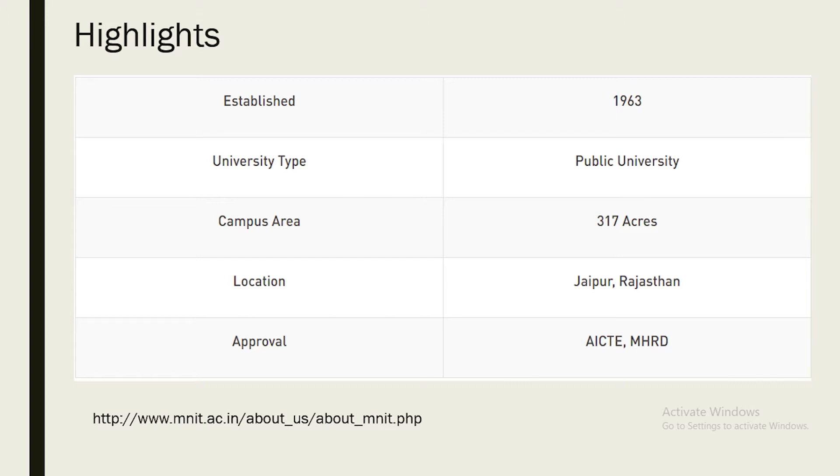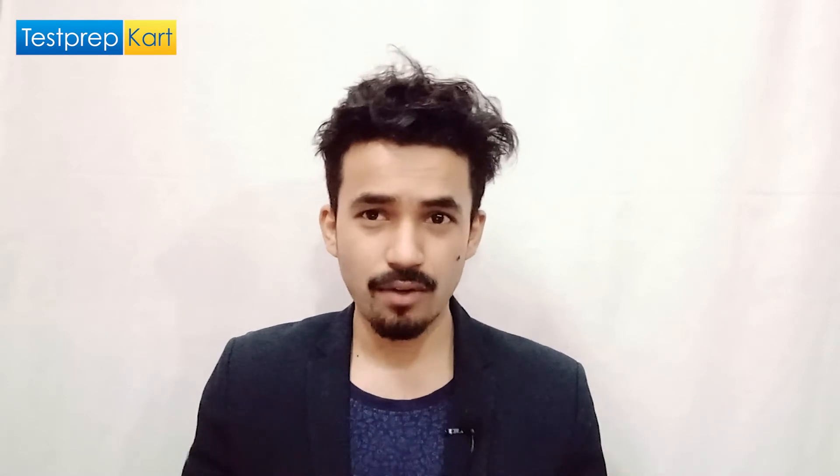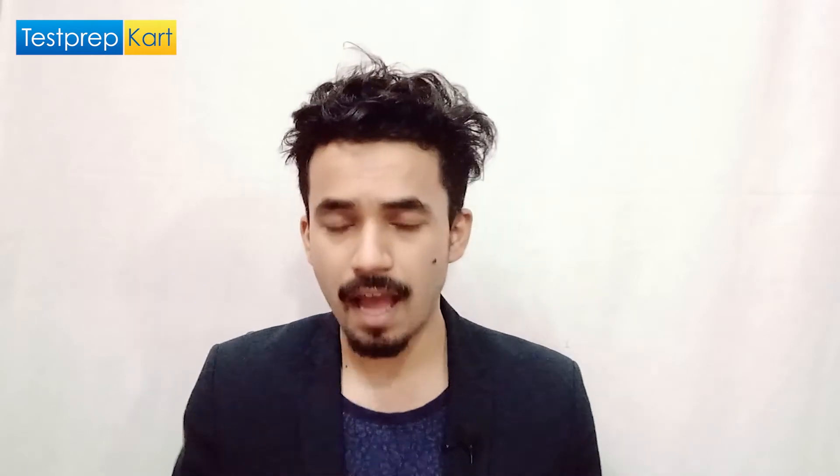The location is Jaipur, Rajasthan, and the courses are AICTE approved, running under MHRD. You can visit www.manit.ac.in/about-mnit.php for more information. The college is located 5.5 kilometers away from Jaipur International Airport, 3.5 kilometers from Gandhinagar Jaipur Railway Station, and 10.5 kilometers from Jaipur Junction Railway Station — these are the main ways by which you will reach the campus.